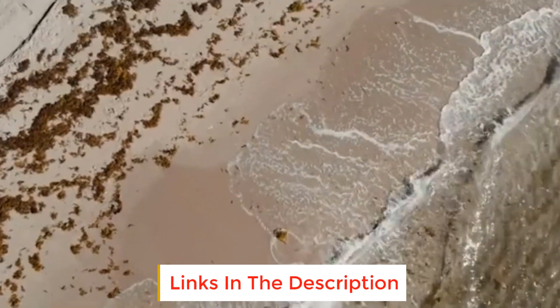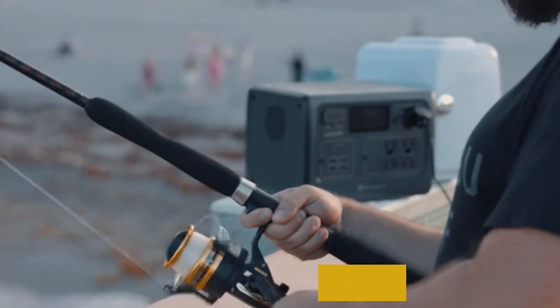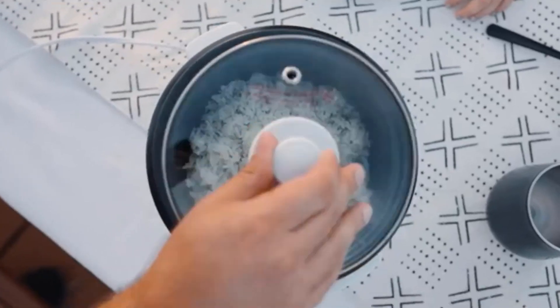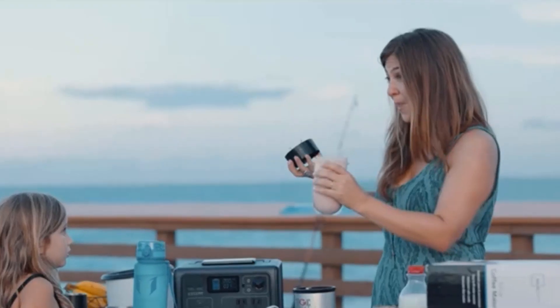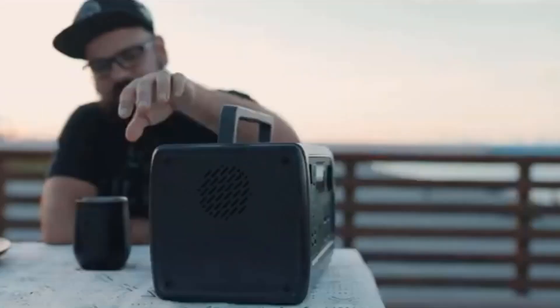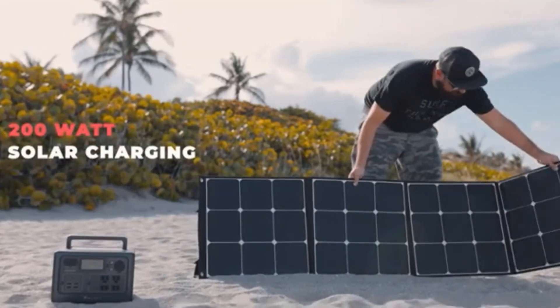The EB55 Power Station weighs 16.5 pounds. With a handle, you can take it anywhere you want to go — a small energy solution with big performance. The EB55 Power Station supports 4 ways to recharge, including wall outlet, generator, car outlet, and solar panels. Along with a reliable PV panel, it's a fantastic way to support you during your camping.